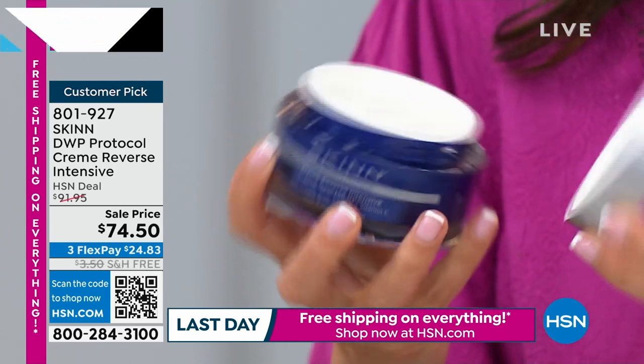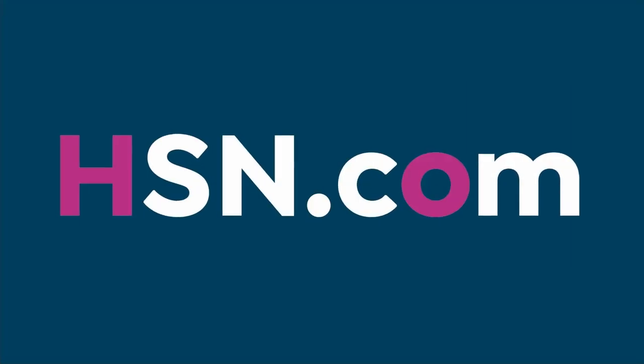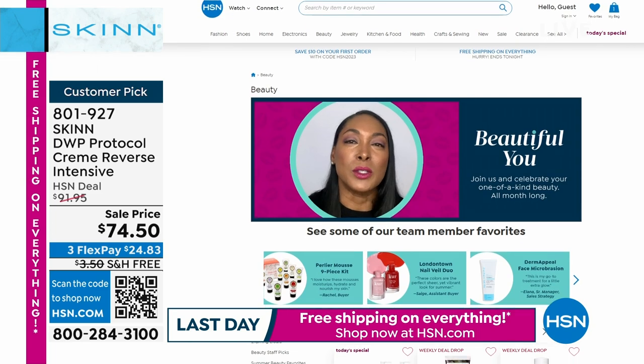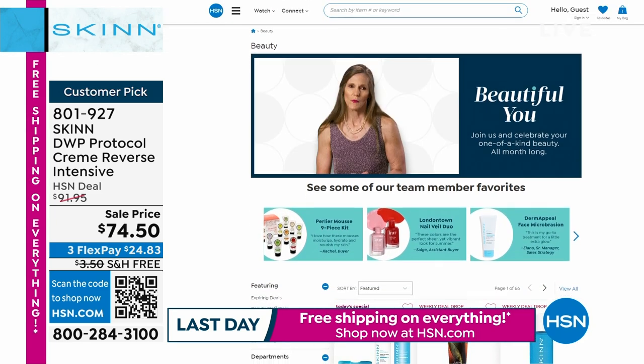It's a beautiful you event. You deserve to look beautiful. You deserve to have the best skincare. It is online at hsn.com. And you deserve honest skincare — not make-believe.